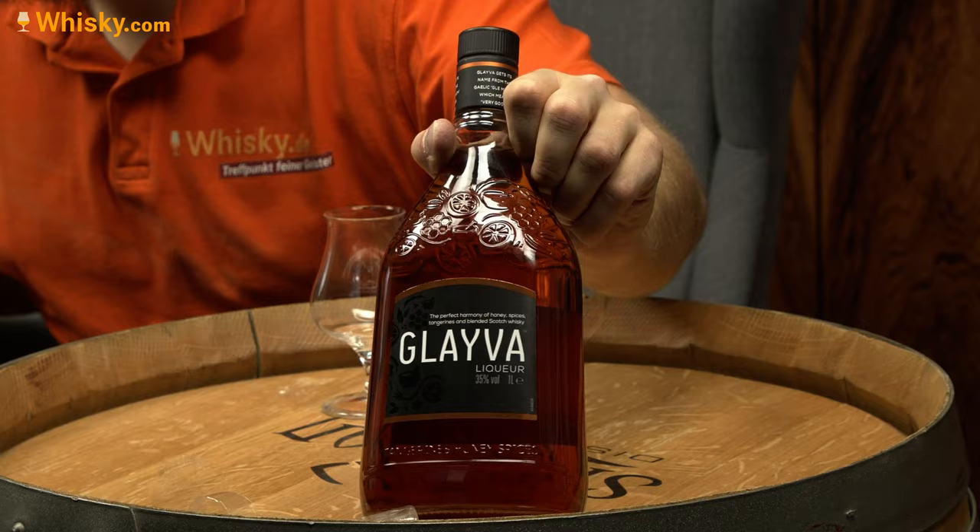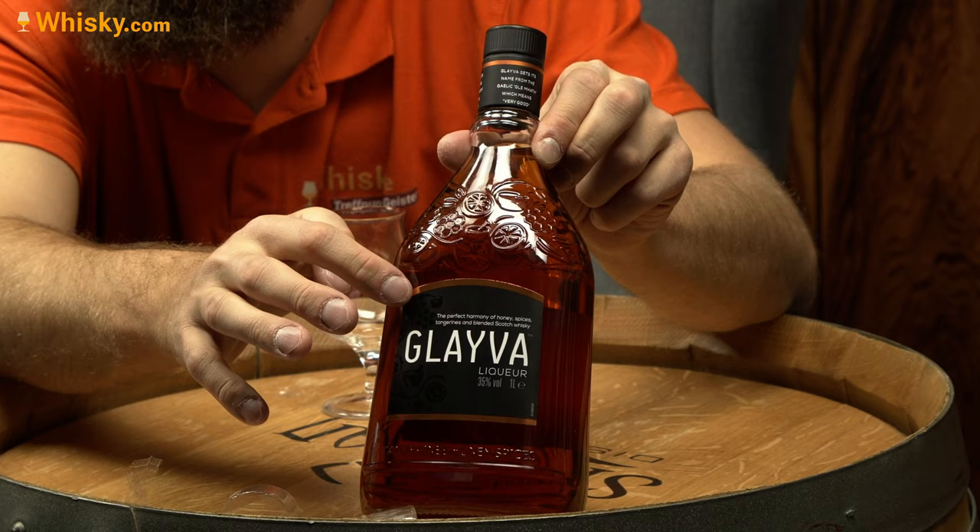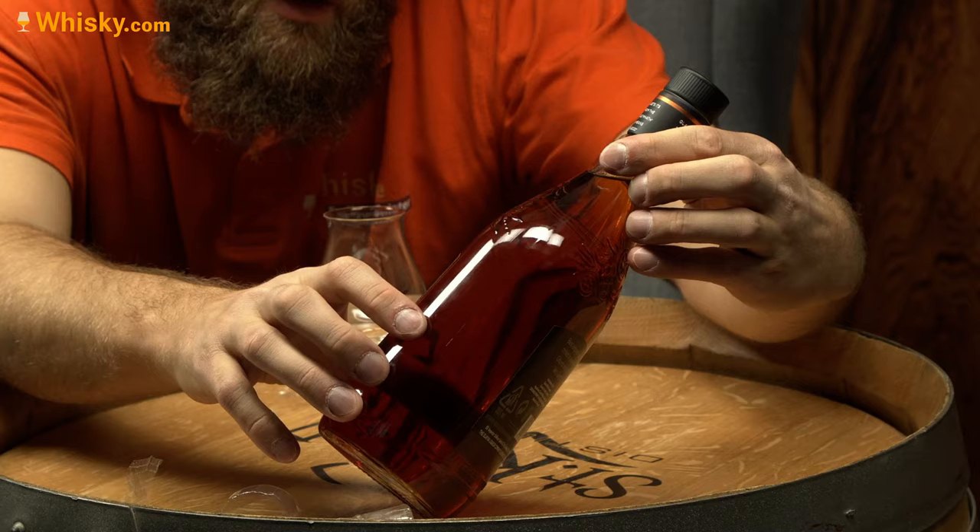So here you can see the bottle — Gliva liqueur. Ornamented on the bottle you have the oranges and the honey. Here is the honey, and I think the rest should be spices or herbs in a grinder.